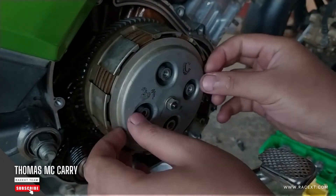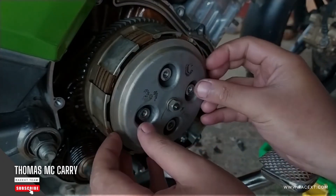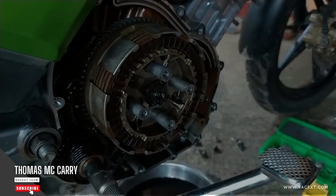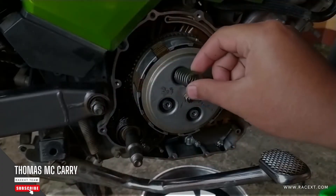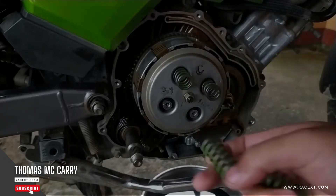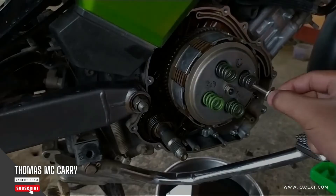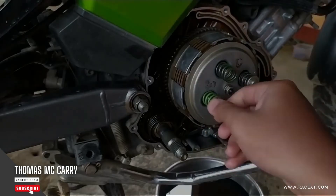All that remains is to unscrew the screws that hold the clutch housing in place with the appropriate spanner, gradually and sequentially loosening them. After removing the cover, remove the clutch unit and any gaskets that were present between the cover and the crankcase. If the gasket becomes stuck to the seat, remove it carefully without using sharp tools to avoid scratching the gasket seat.